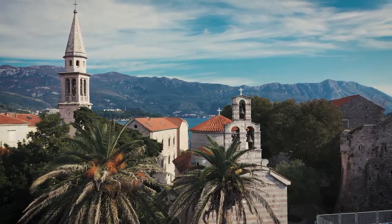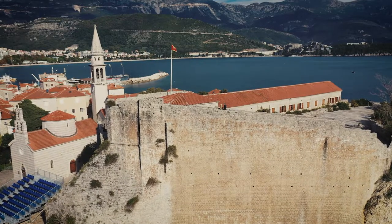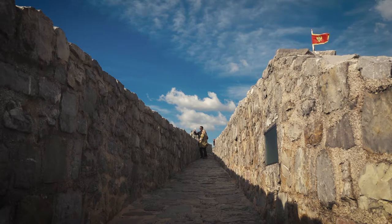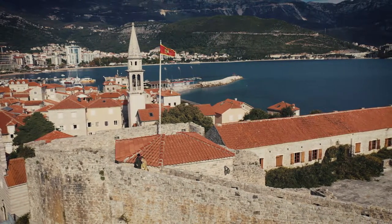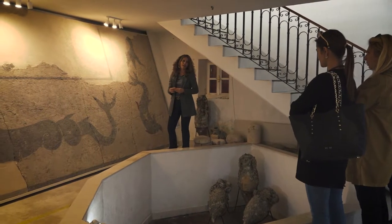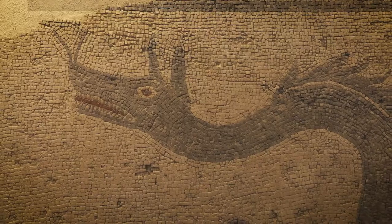The oldest church here is from the 5th century and the youngest from the 19th century. The Citadel today offers amazing views from the highest point of town and is a favorite among tourists, but in the past it served a clear defensive function — all the townspeople would hide inside the Citadel if attacked. The Museum of Budva was founded in 2003, and its most important artifact is a mosaic floor from the second century AD, one of the oldest mosaics found in the Balkans.